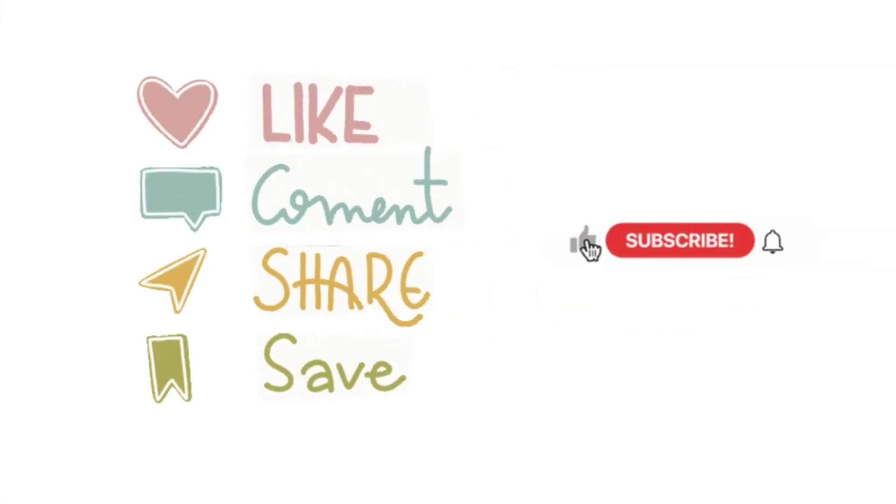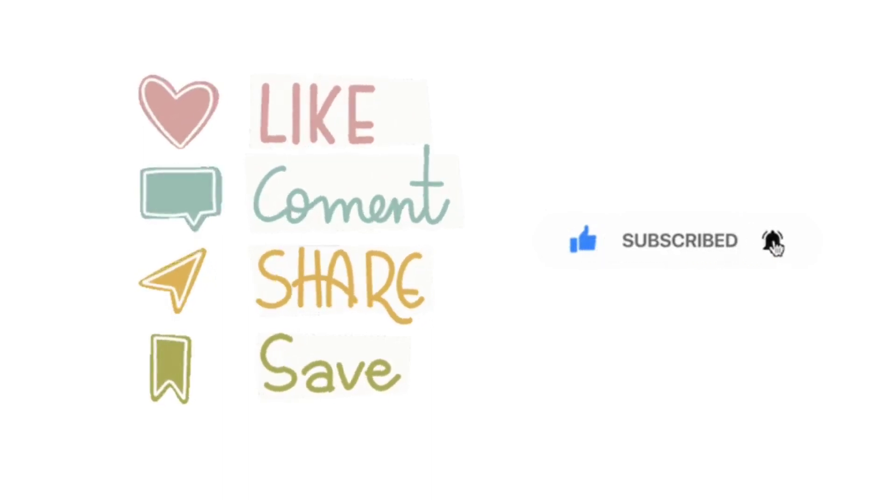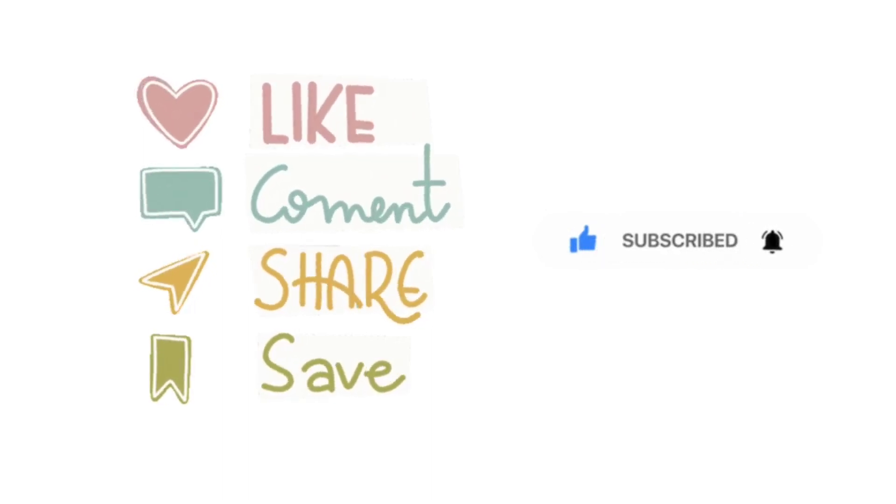I hope you found this helpful. Do like, comment, share the video, and subscribe if you aren't subscribed yet. I'll catch you in the next video.